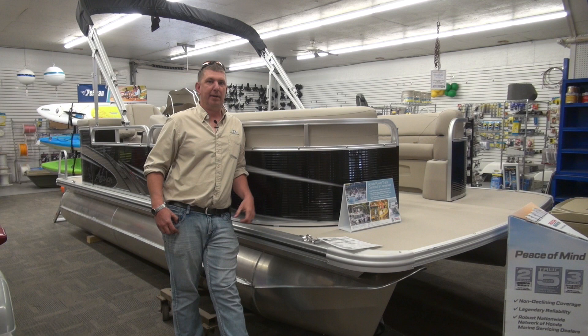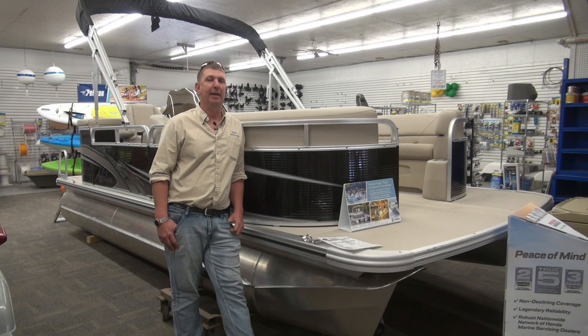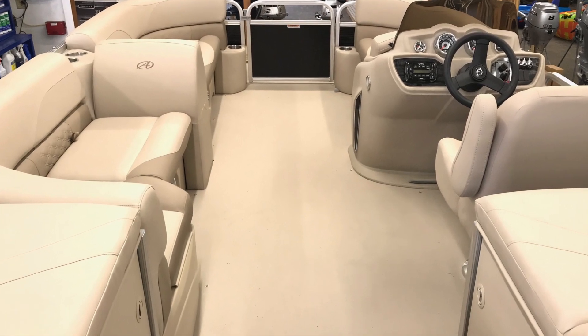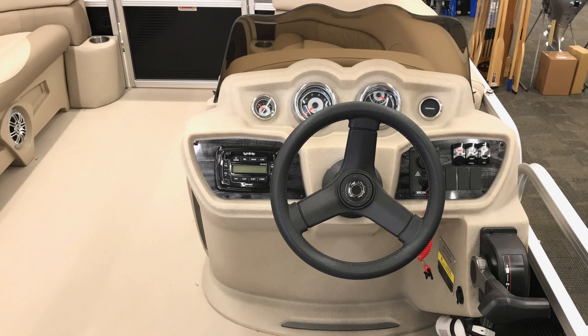Hey everybody, this is our next boat that we're going to feature. This is a 2018 Avalon 19-foot GS Cruze. It's one of our most popular models because it doesn't break the budget but still gets you plenty of room to get the kids on or the company out and enjoy that free time on the lake.